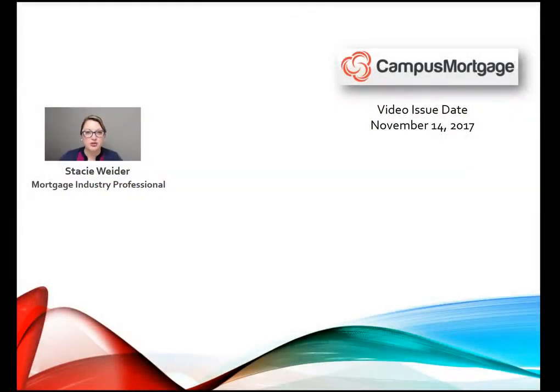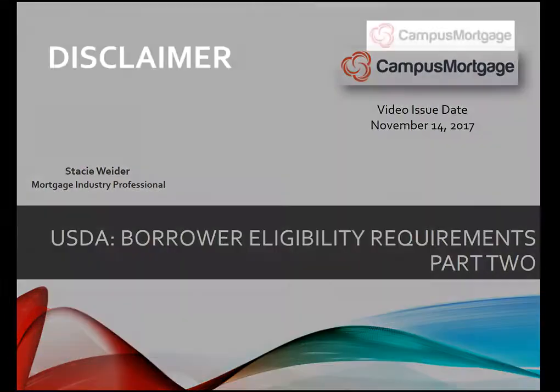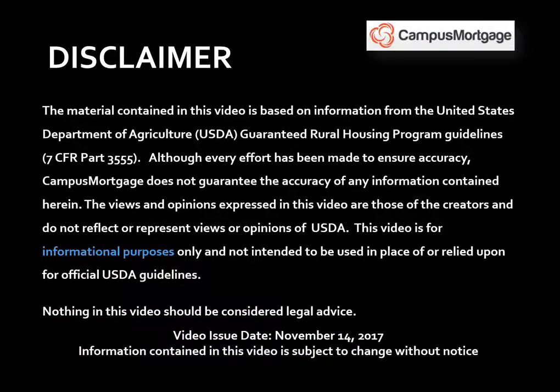Hi everyone, Stacey Whiter here on behalf of Campus Mortgage with part two of a three-part video series on USDA borrower eligibility requirements. Just a quick reminder before we get started: this video is for informational purposes only and should not be considered legal advice or used in place of USDA guidelines. This video was issued on November 14, 2017, and the information contained is subject to change without notice.